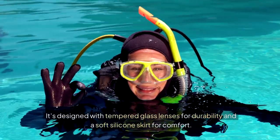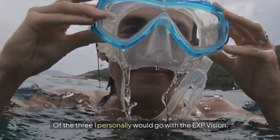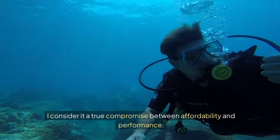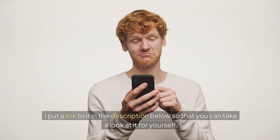It's designed with tempered glass lenses for durability and a soft silicone skirt for comfort. Of the three, I personally would go with the EXP Vision. I consider it a true compromise between affordability and performance. I've put a link to it in the description below so that you can take a look at it for yourself.